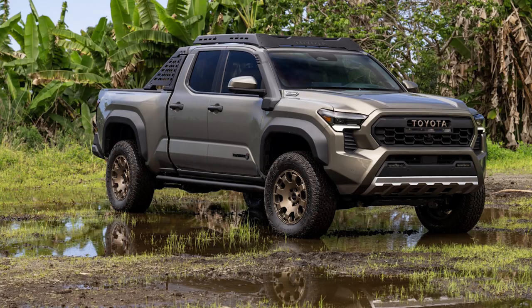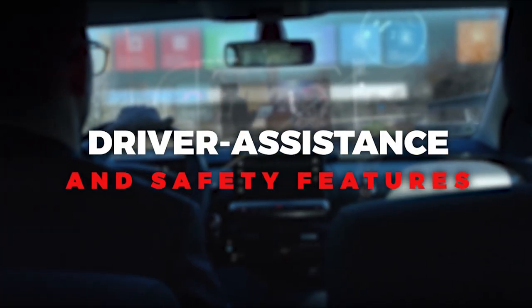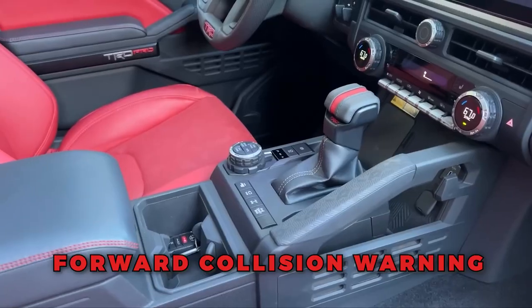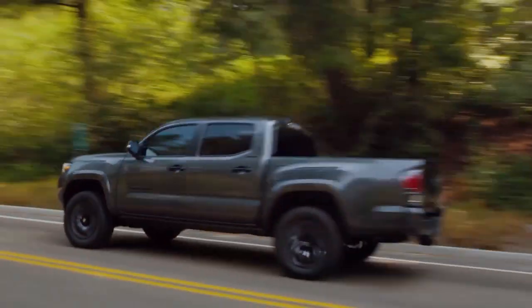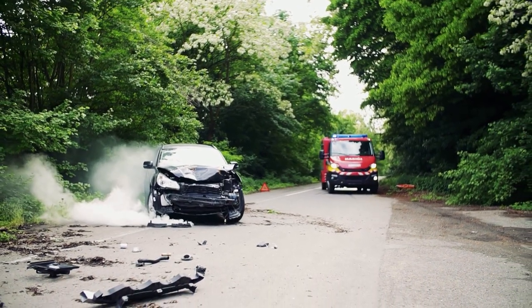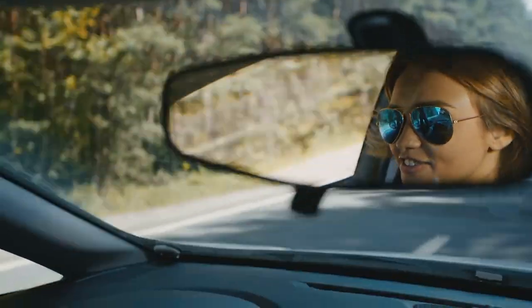Toyota prioritizes safety in the 2024 Tacoma, equipping it with a range of advanced driver assistance features. The truck offers adaptive cruise control, forward collision warning with automatic emergency braking, lane departure warning, and automatic high beams. These technologies provide an extra layer of safety, helping to prevent accidents and mitigate potential risks on the road, ensuring that drivers can feel confident and secure behind the wheel.